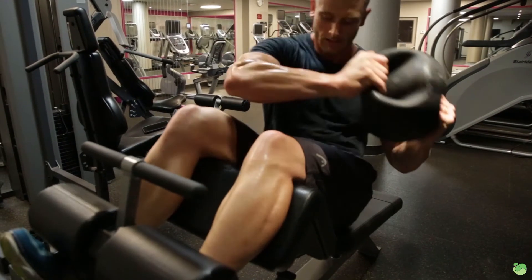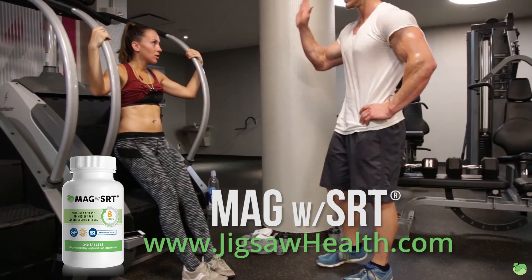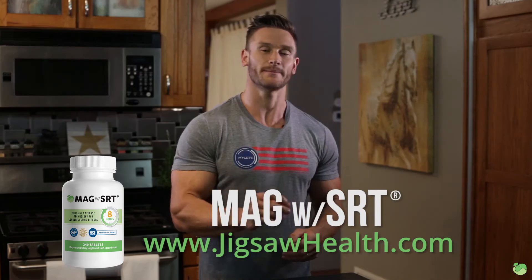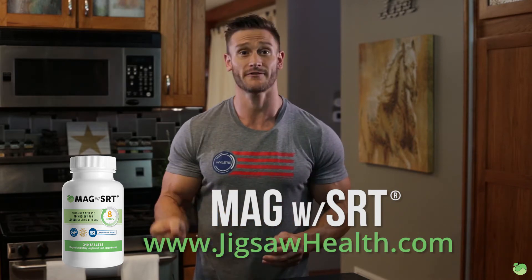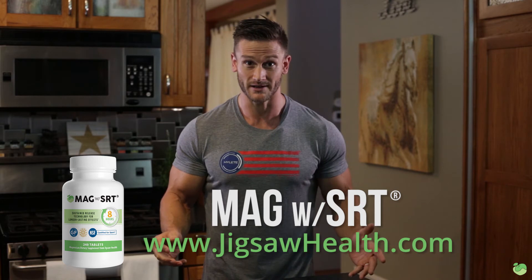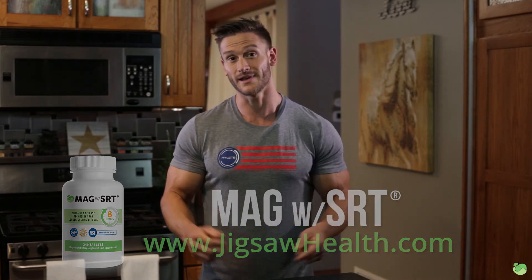It's hard to get your minerals in. So if you ever need to supplement, check out Jigsaw Health Magnesium. The Sustained Release technology makes it so it's like you're eating magnesium-rich veggies all day, every day — without having to chow down on broccoli and almonds 24/7. Click the link, check it out, and I'll see you in the next video.